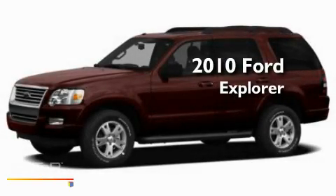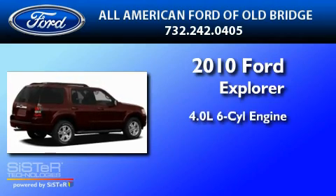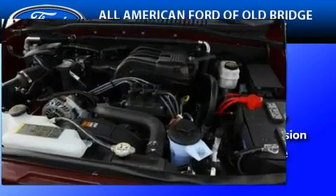This is a brand new 2010 Ford Explorer. It features a 4.0-liter six-cylinder engine, an automatic transmission, and four-wheel drive.